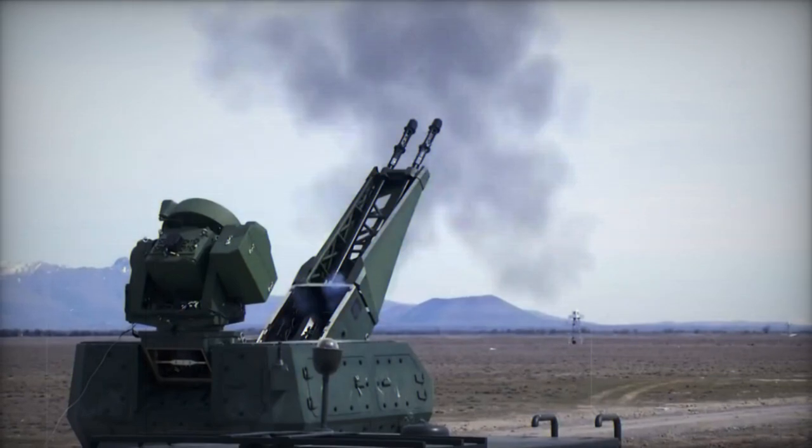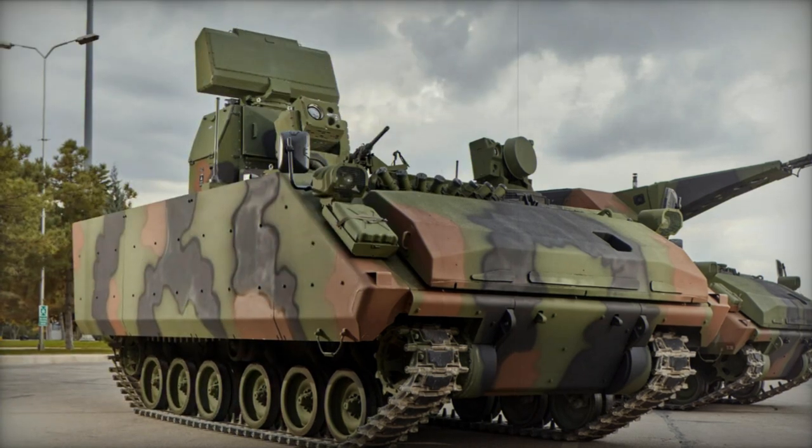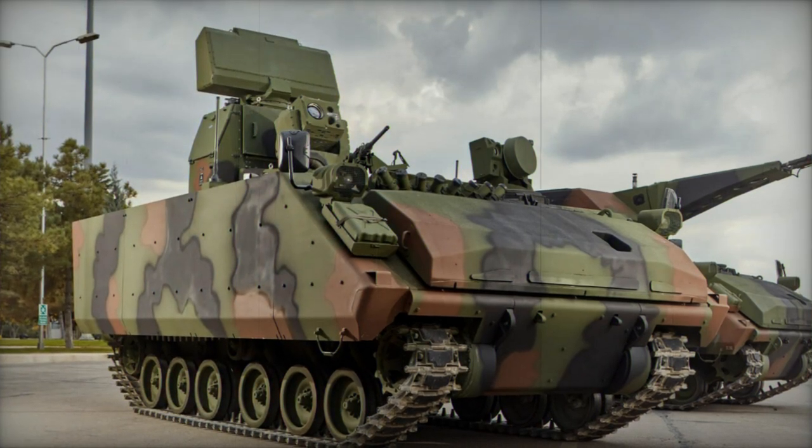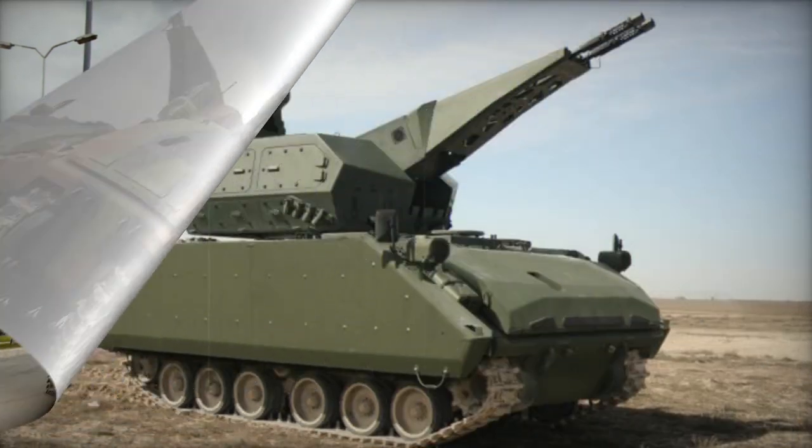Collaboratively developed by Aselsan and FNSS, the production numbers have been modest. By 2020, only 13 of these systems had been handed over to the Turkish Armed Forces, and this Turkish artillery system saw action in Libya.